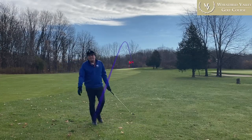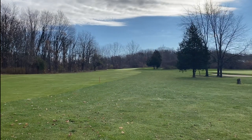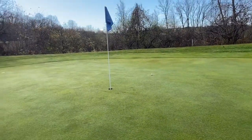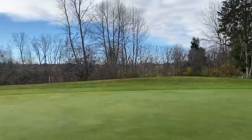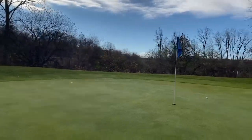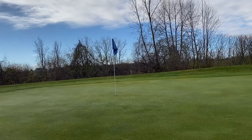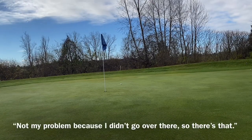I'm still making it look easy, apparently. Eight feet maximum. I'm just going to keep doing what I'm doing. This green gets really narrow — there's an OB stake less than 40 feet from the pin. That is nuts. You're telling me this is a 120 slope course and it has that on it? Well, not my problem because I didn't go over there.